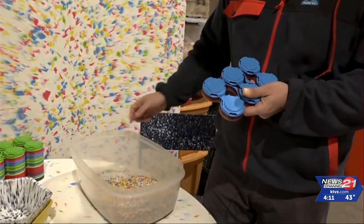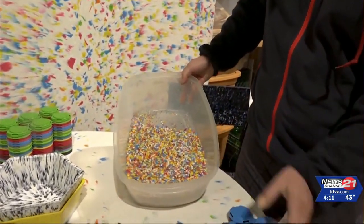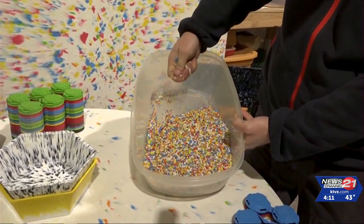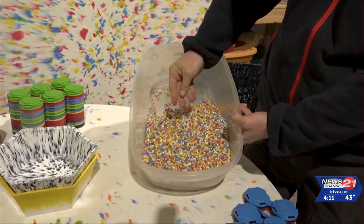We collect these from the breweries and we put it in our grinder, and we create this plastic flake. You can see how colorful it is, and that's because of all the different colors of the handles that we collect.